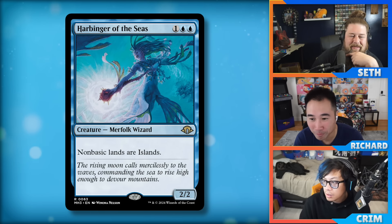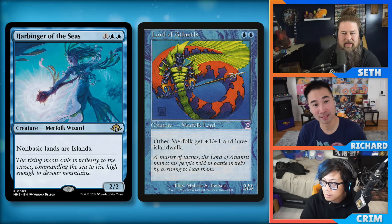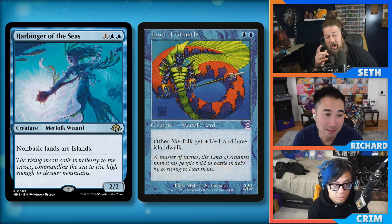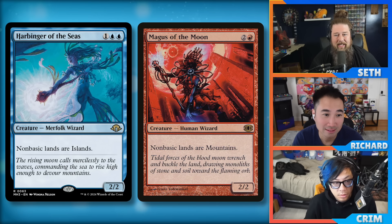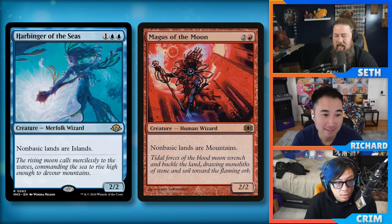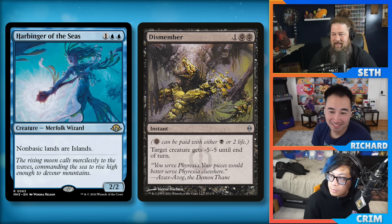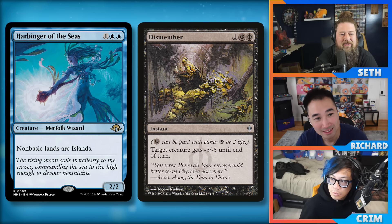Merfolk needs your opponents to have islands so they can island-walk in with all their Lord of Atlantis effects. This not only gives your opponents islands, it gives you free wins Blood Moon-style. One of the best parts: turning everything into islands is way better than mountains. With Blood Moon your opponent can still use their mana to Lightning Bolt your Magus. If you turn everything blue, blue doesn't have instant-speed answers that are commonly played. People are going to have to start playing Dismembers because of this card.